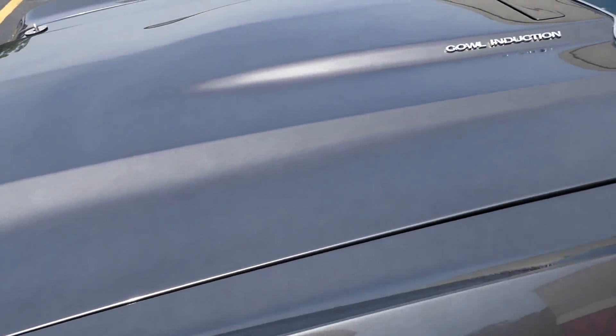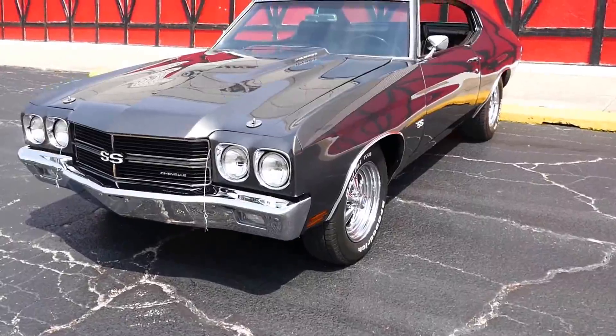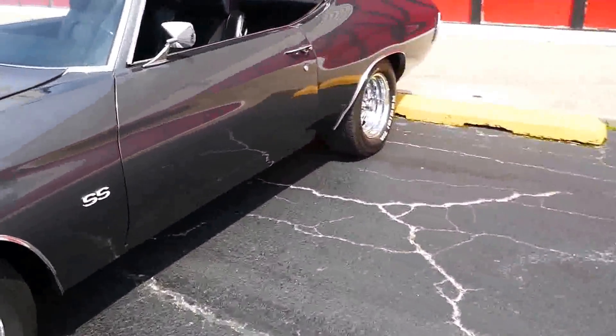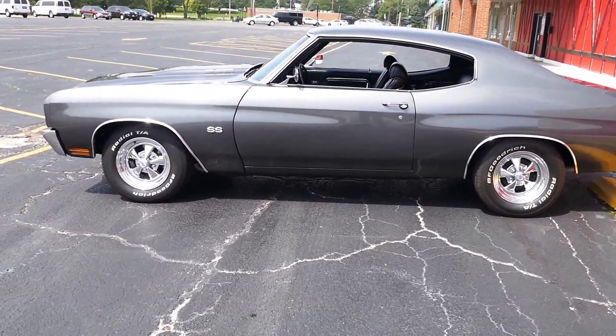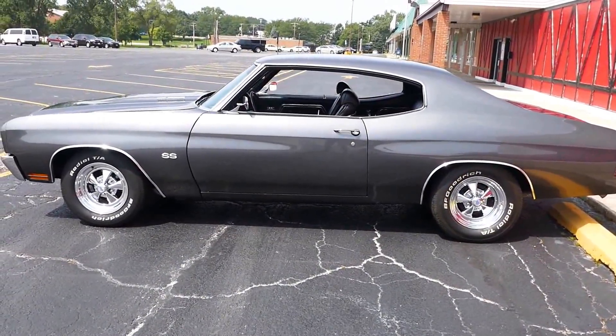This thing looks really nice with the delete stripe. The paint job is really, really nice on this car — the body lines fit real nice. Look at this stance, folks. I drove this car for two hours today, honestly no joke — it is flawless.